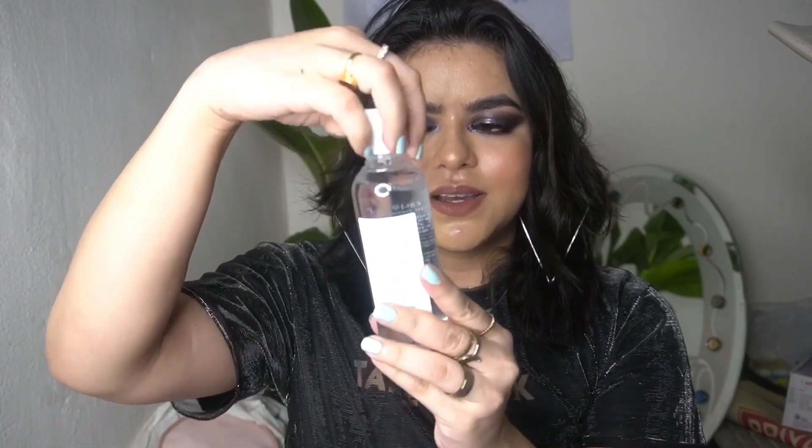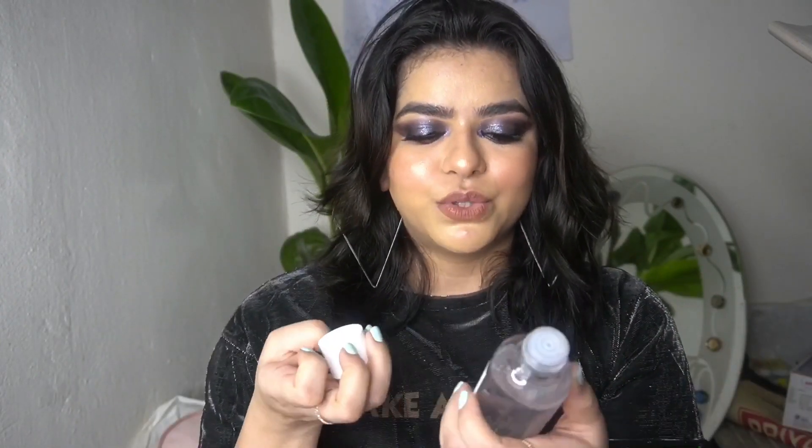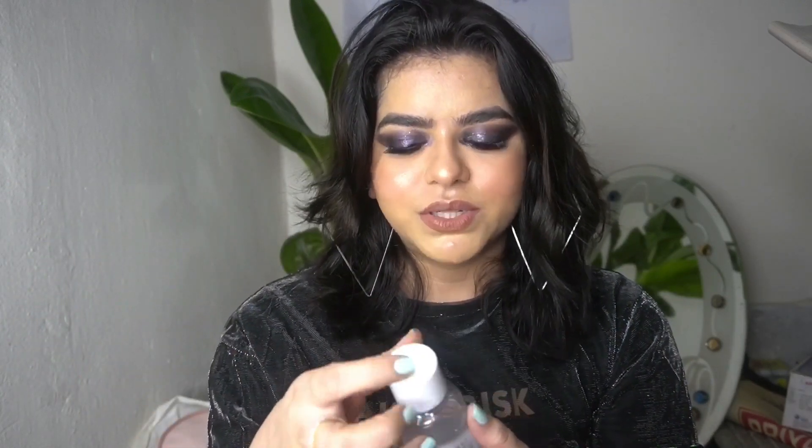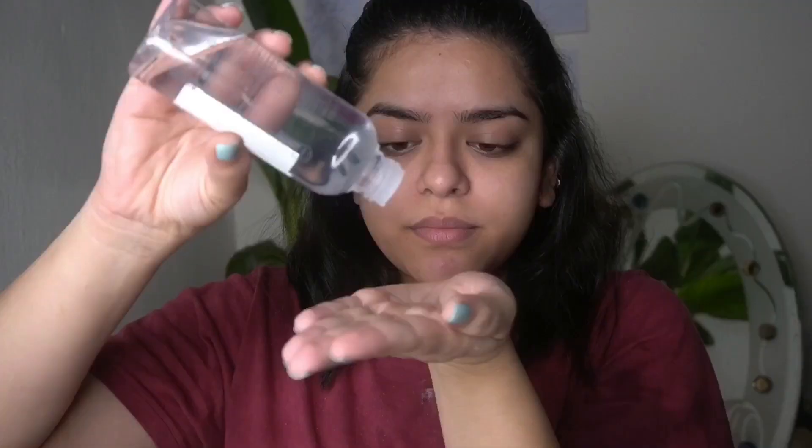For the first category, the packaging is very sleek and minimal — a clear bottle with a white cap. Now this is a pour formula, so you have to get it directly into your hands. I wish it was a spray bottle, that's what I prefer in my toner, but apart from that this is how it looks.